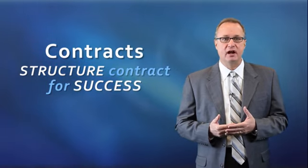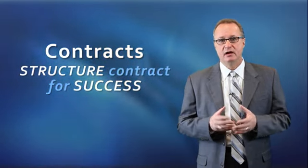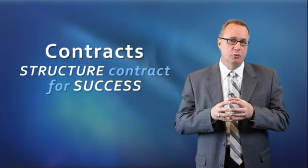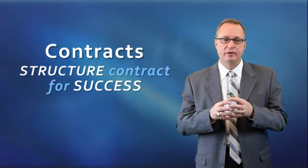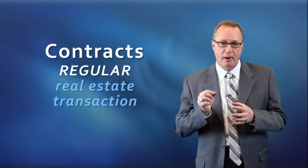Today we're going to talk about contracts, and why it's so important to be able to structure a real estate contract for a short sale for success. One of the things that you want to do is structure the contract so that it functions as close to a regular real estate transaction as possible.